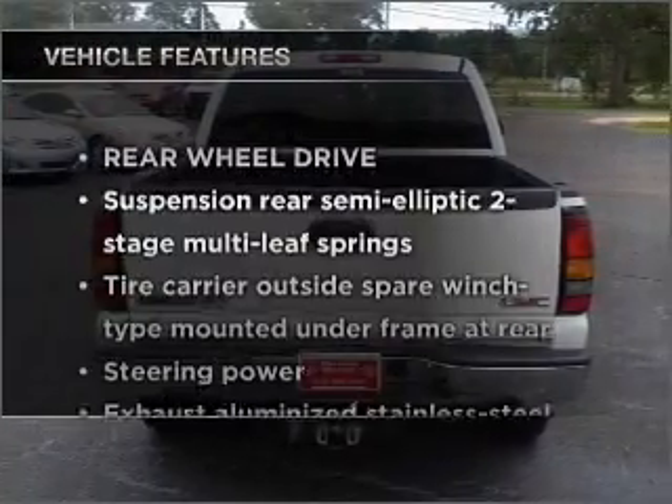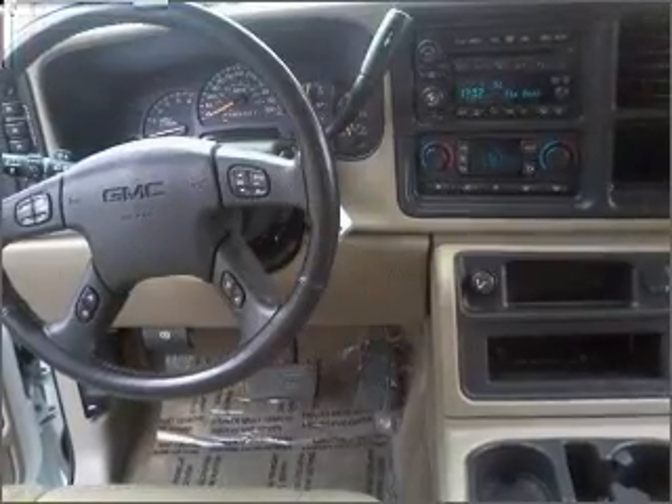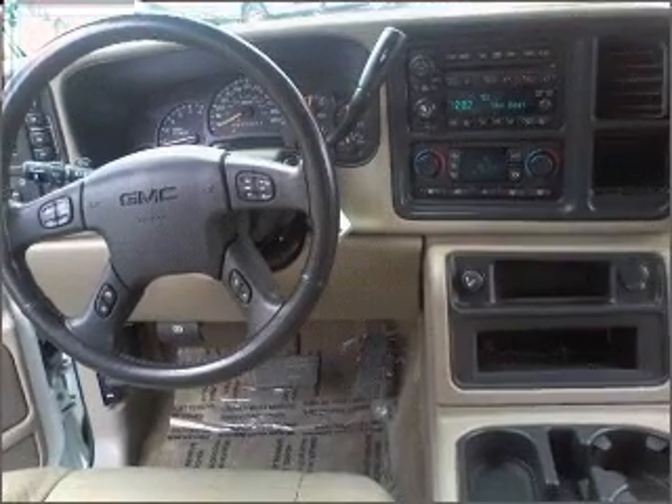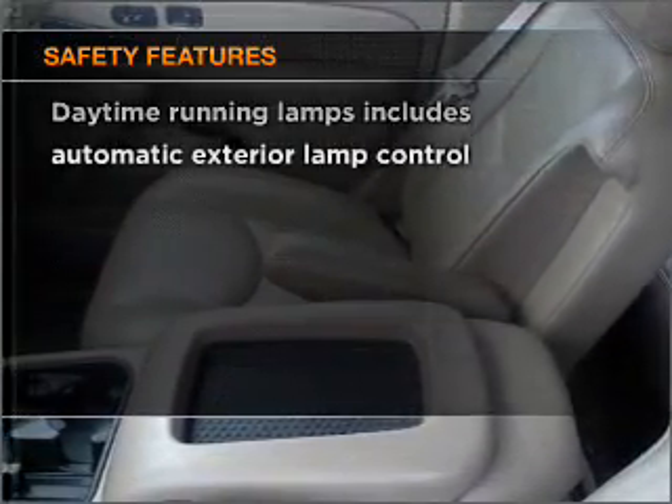And with these notable features, you won't want to miss out on the opportunity to own this amazing ride. Power door locks, power windows, power steering, cruise control, and for your peace of mind, the following safety equipment is included.